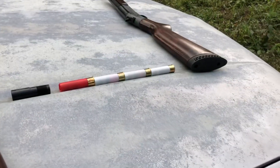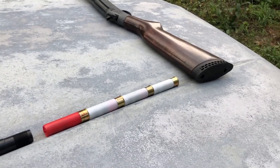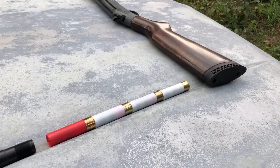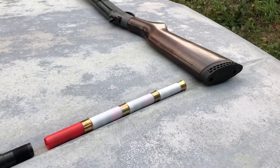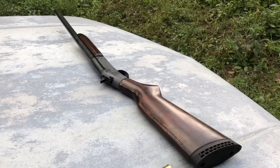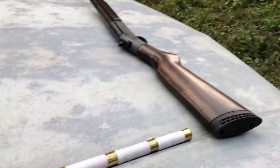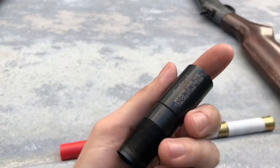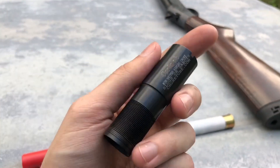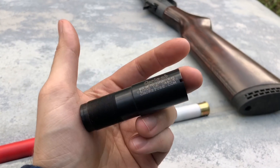Alright guys, welcome back to another one. I know we meant to do this video months ago, but we're just not getting to it. We're shooting some double .73 caliber round balls. All four loads are the same. First, we're going to do it out of a smooth bore, non-rifled with a cylinder bore choke, and then we're going to do it with a Carlson's rifled choke. I got this from Stevens Firearms in Ashland, Kentucky, our favorite gun store.